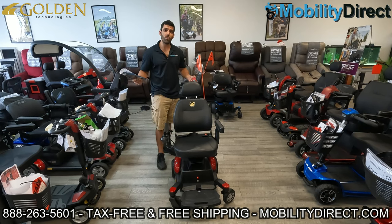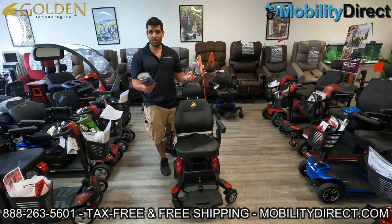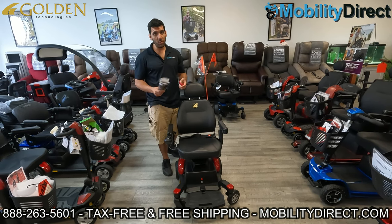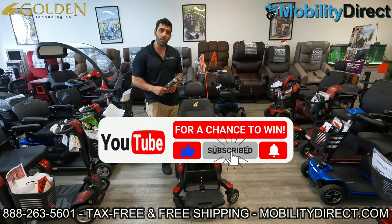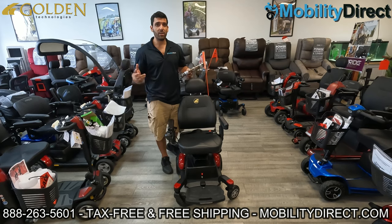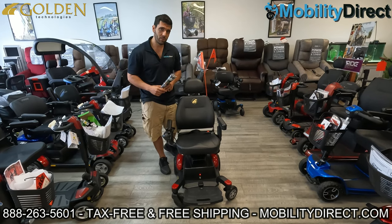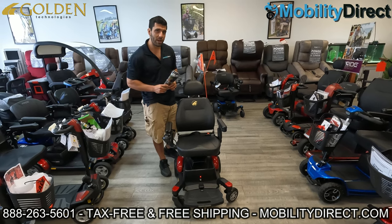I also want to say that we're giving away a mobility scooter once every 30 days. So if you want a free mobility scooter, all you have to do to join the raffle is subscribe to our YouTube channel. You're already here, just hit that little subscribe button if you're not already subscribed and you're automatically entered into the raffle. I'm going to throw the last winner on the screen so that you know it's legit.